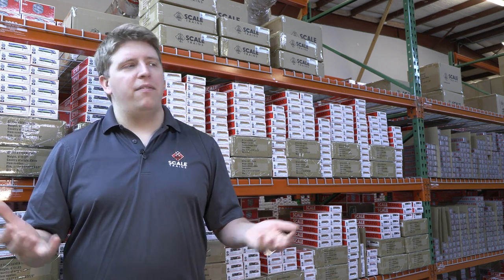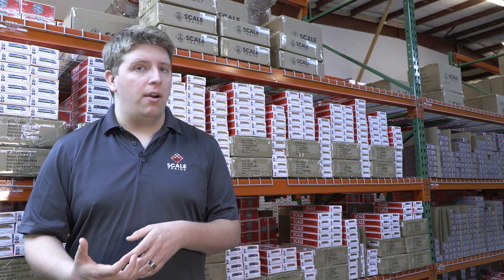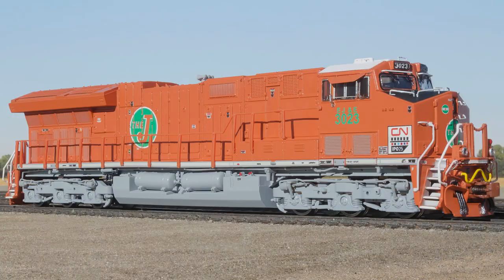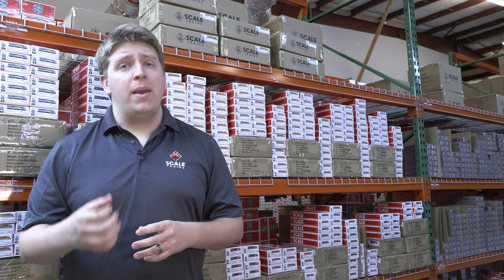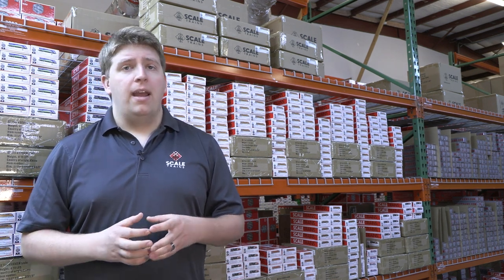Chicagoland rail fans know EJ&E was such a big part of the Chicago railroading scene for basically 130 years. As time has gone on, it's harder and harder to see EJ&E locomotives in the wild. Canadian National did such an amazing job applying that classic EJ&E green ball scheme onto the front of a Tier 4 GEVO. We spent so much time painstakingly researching to make sure we got the colors correct, including paint chips for both the orange and the gray underframe. We're really excited to offer those locomotives in both HO and N-Scale.